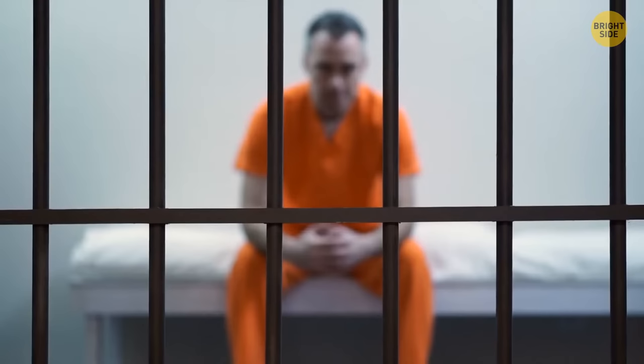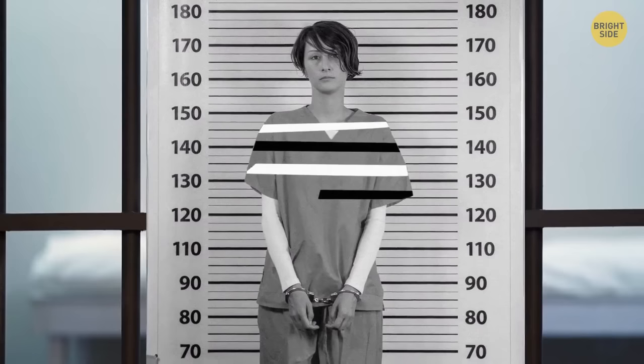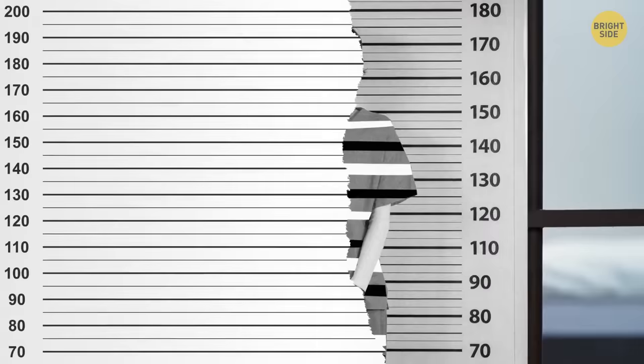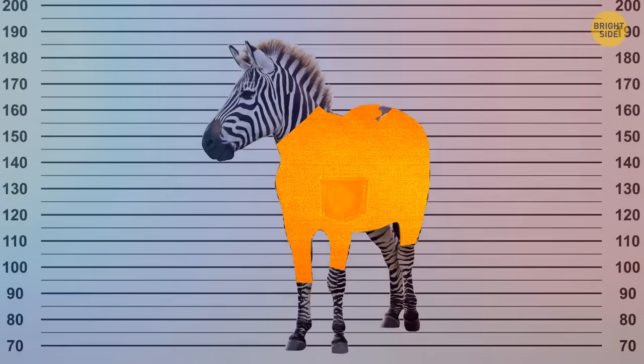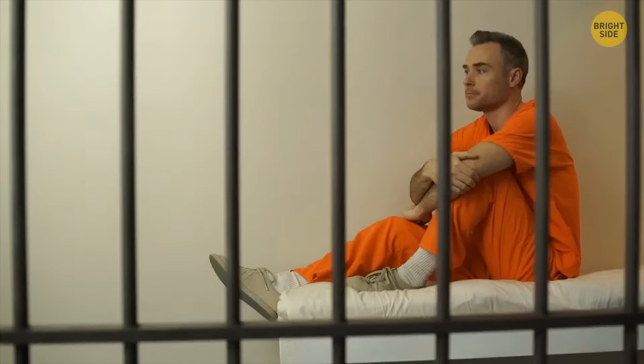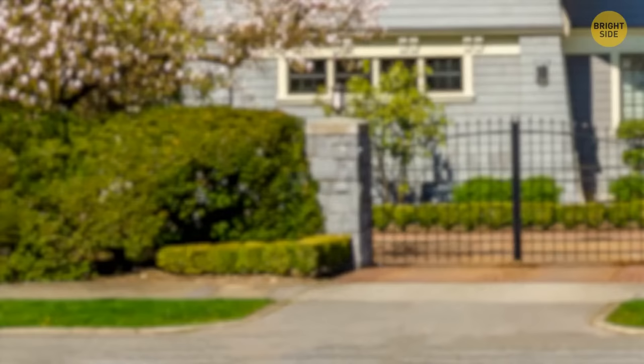If you think of a prisoner, you probably imagine them wearing an orange jumpsuit. But it wasn't always like this. Originally, prisoners in the US were wearing uniforms with black and white stripes. In the early 20th century, things started to change, and switching these colors was supposed to cut off the association with gangs. Orange jumpsuits appeared in the 70s. Inmates don't always wear them — only when being transported or going outside — for higher visibility. Wearing striking orange, an inmate can't easily get lost in the crowd.